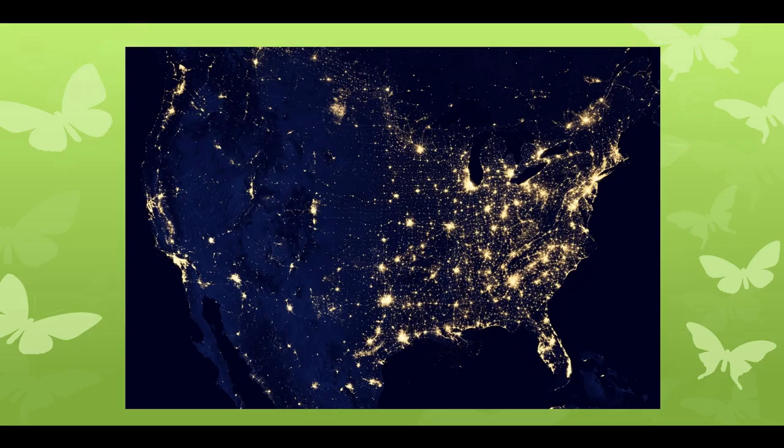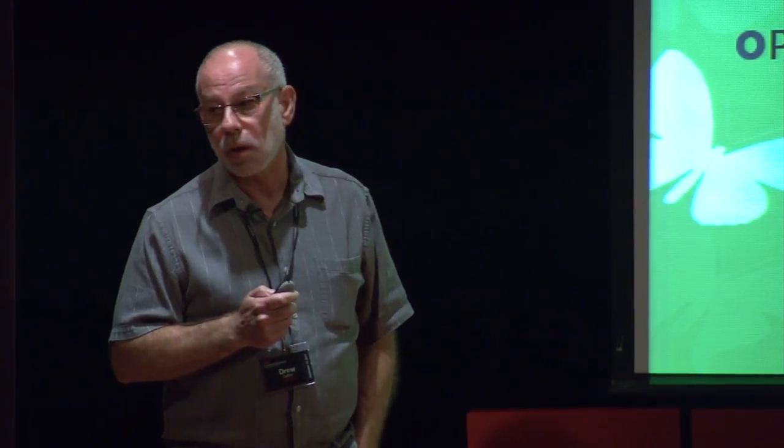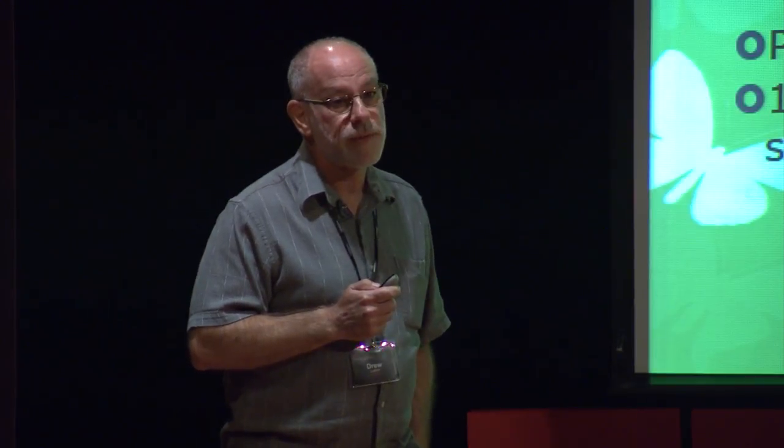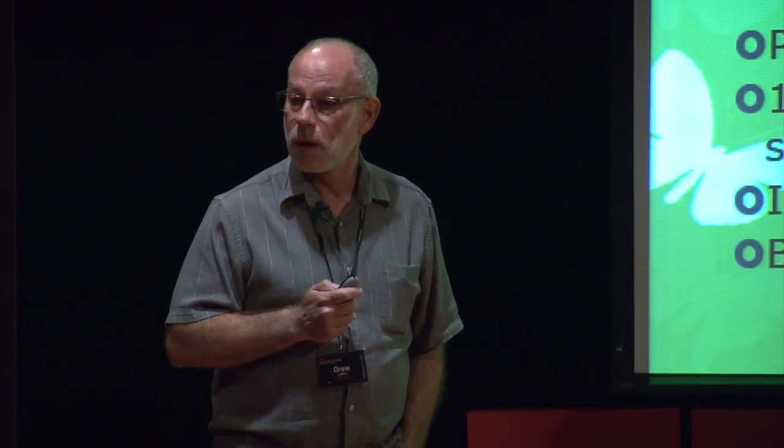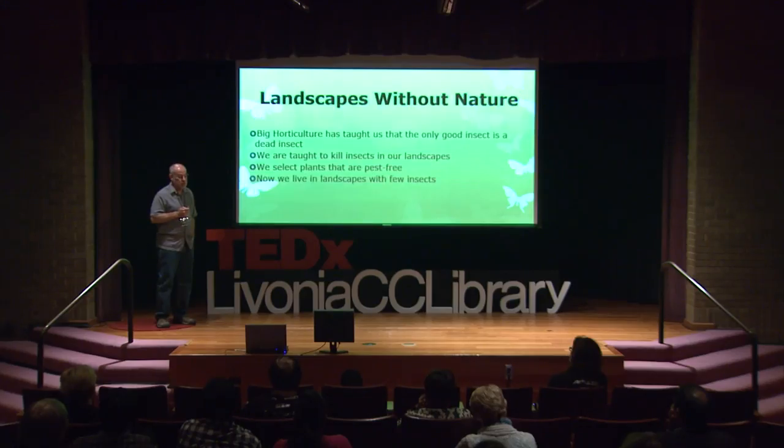We're gobbling up the land, as you can see on a nighttime satellite photo. Between 95% and 97% of the original U.S. landmass has been cut, plowed, or paved — 40% is in agriculture, more than 50% in city and suburb. In that we put a lot of lawn, increasing it every day with a lot of chemicals and a lot of water. Our parks and natural areas are no longer large enough to support biodiversity. One third of our birds in Michigan are in trouble. Invasive species are a big problem, and big horticulture continues to sell plants from other continents. We've been taught that the only good insect is a dead insect, and so we have landscapes with few insects.